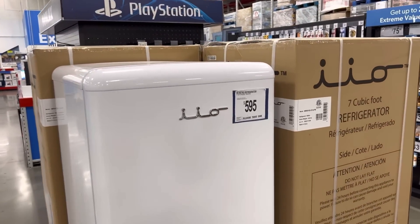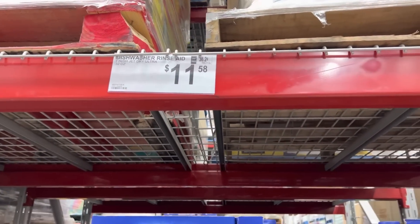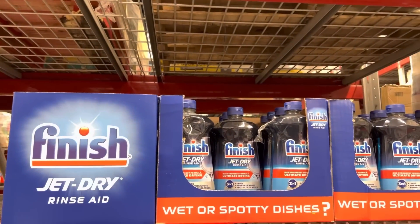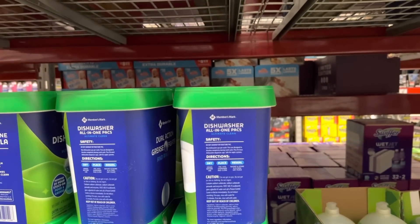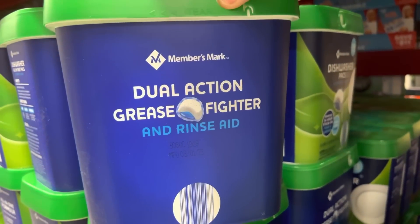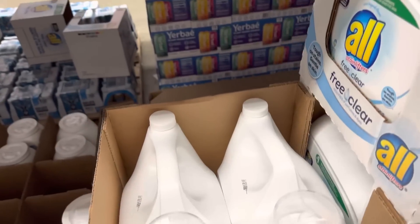I made terrible choices last month and didn't buy the jet dry when it was on sale. So it's $11.58 for one. How about some dish packs? Members Mark is really good — $11.98, dual action grease fighting. And the rinse aid, free and clear liquid, $18.98 for washing our laundry.